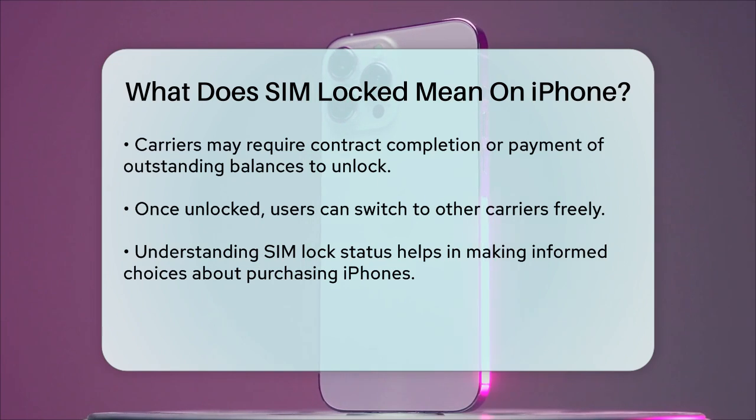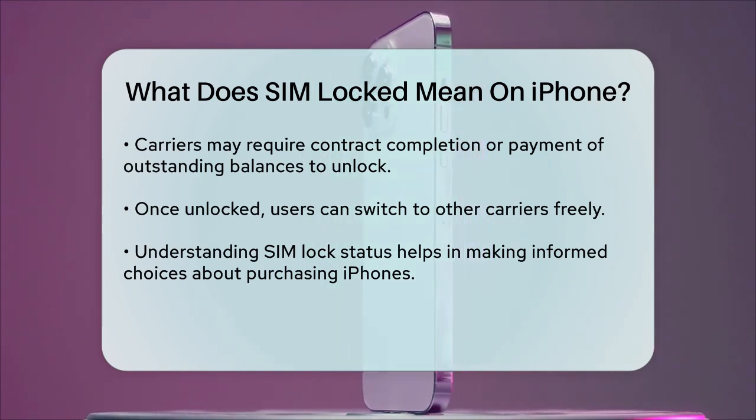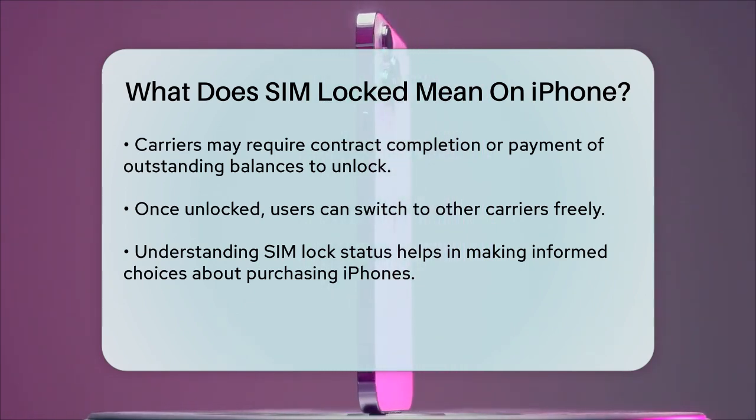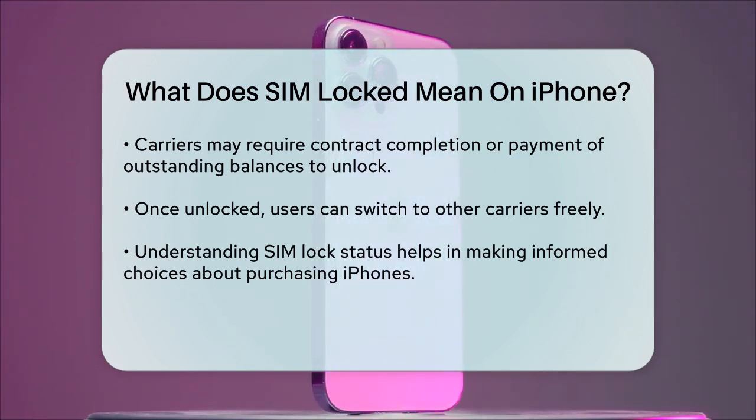In summary, a SIM locked iPhone is tied to a specific carrier, limiting your ability to use other carriers' SIMs or eSIMs. Understanding this can help you make informed decisions about whether to opt for a locked or unlocked iPhone, depending on your needs and preferences.